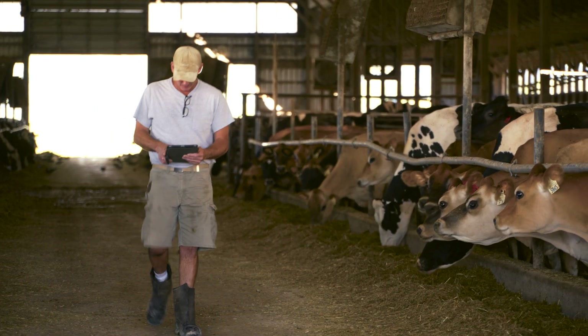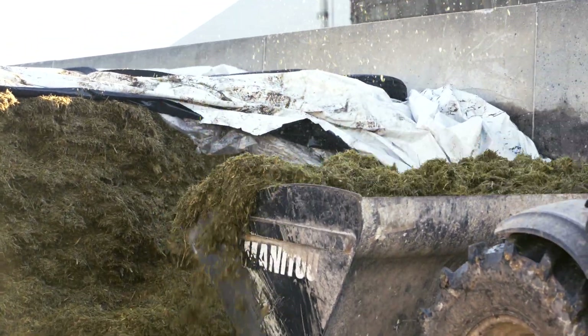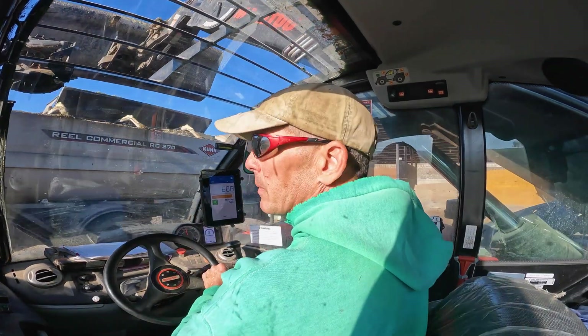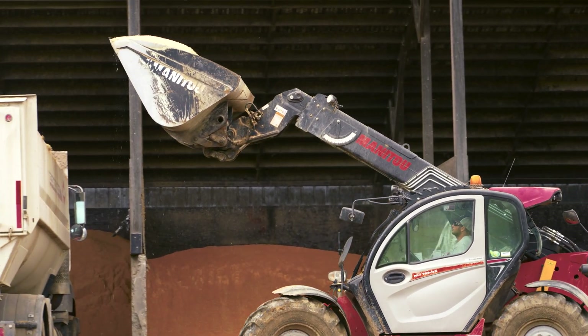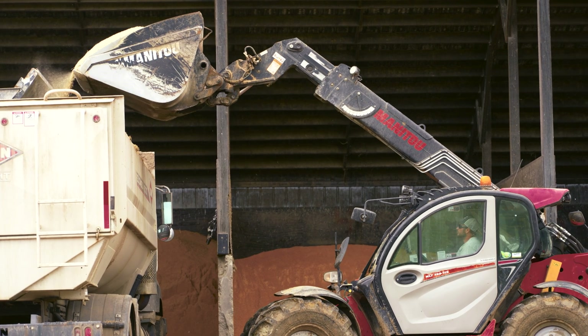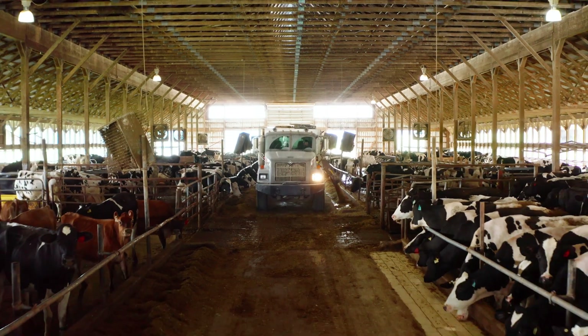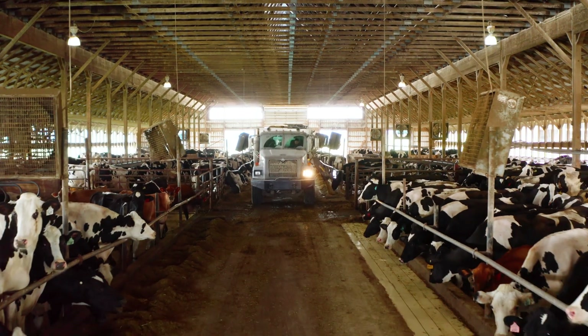One of the numbers we're really looking at now is our feed efficiency — our conversion — which is pounds of milk per pound of dry matter. If you're making too much milk, you're obviously taking it off the cow's back. But if you're too low, then it's like, well, you've got room somewhere to do better.